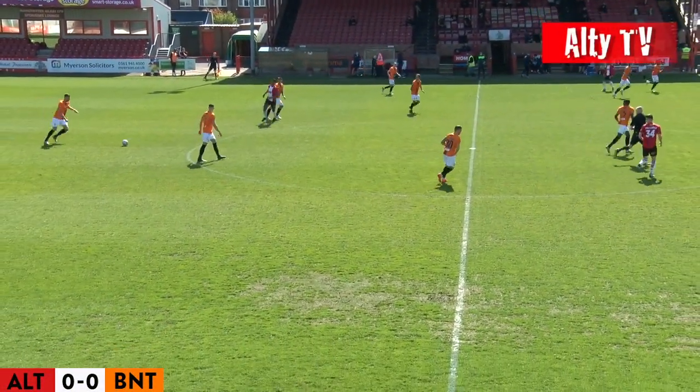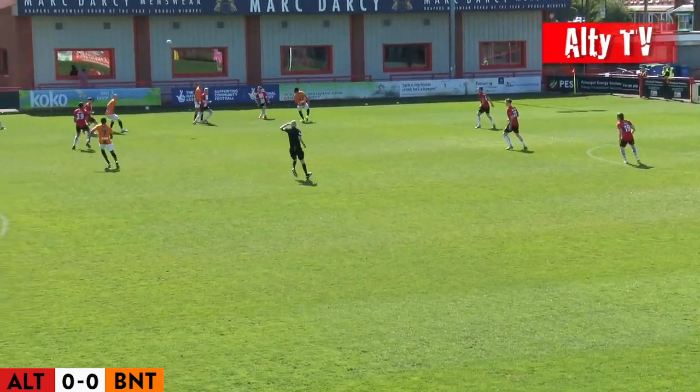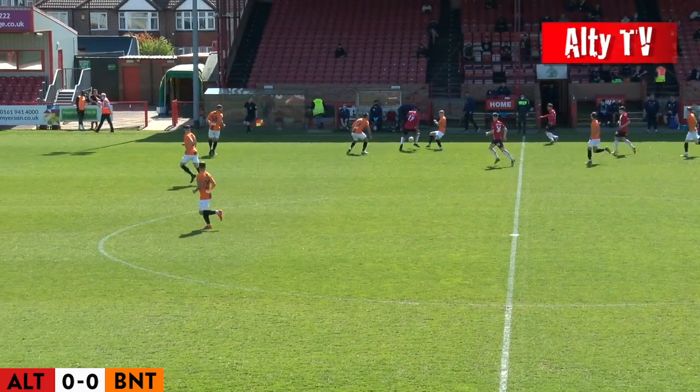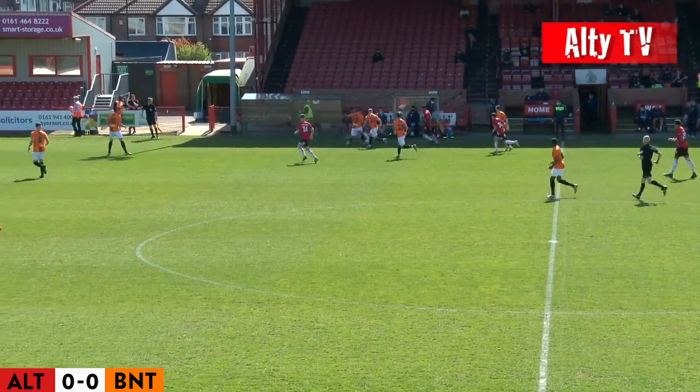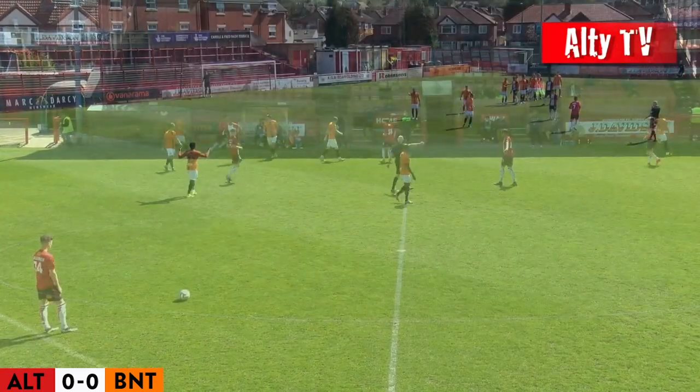We've just kicked off and it's Barnett kicking from left to right, attacking the Catex Gulf Road end in the first half. Good afternoon again. We are underway here and it's a beautiful day as you can see from the picture.